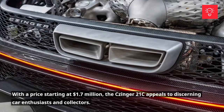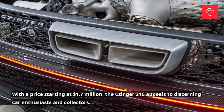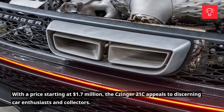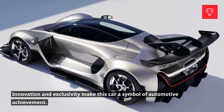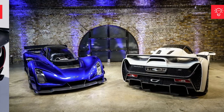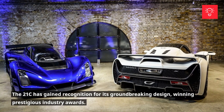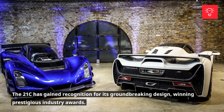With a price starting at $1.7 million, the Zinger 21C appeals to discerning car enthusiasts and collectors. Innovation and exclusivity make this car a symbol of automotive achievement. The 21C has gained recognition for its groundbreaking design, winning prestigious industry awards.